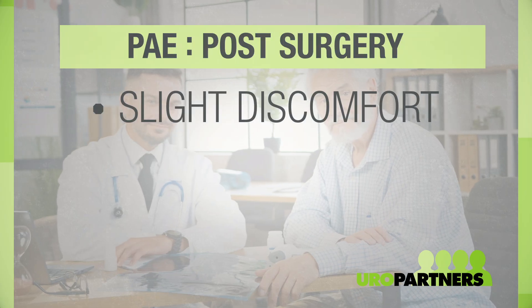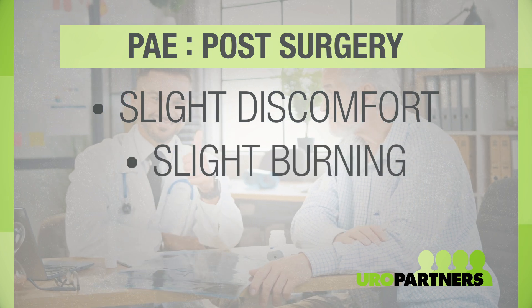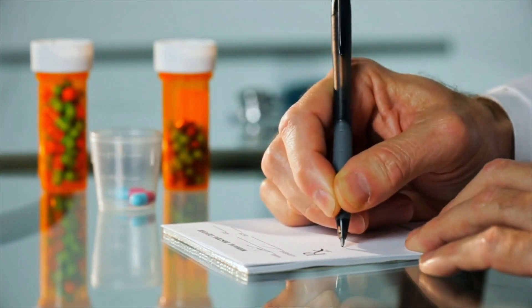Dr. Seewald, what are the limitations patients might experience after the procedure? One of the biggest things they will all feel is a little bit of discomfort from swelling in the gland after the procedure. Some of them will have a little bit of burning and bladder irritation. We give medications for those, and those symptoms go away between three and five days. We do a follow-up visit three to four weeks after the procedure, and by the time we see them, they're usually feeling much better and their symptoms have already started to improve.